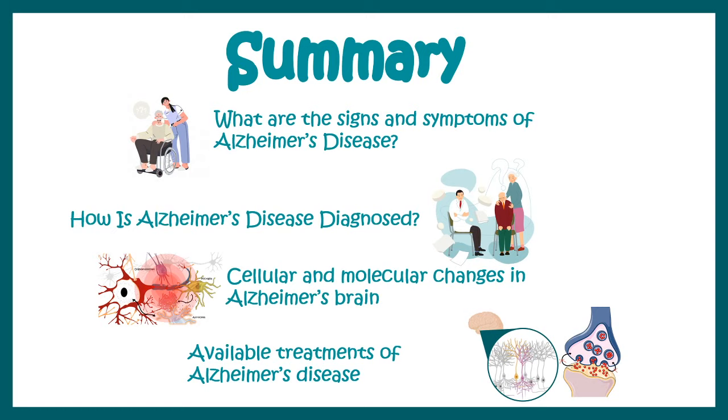In summary, we learned what Alzheimer's disease is, what the signs and symptoms are, how the disease is diagnosed, what the cellular and molecular complications are in the Alzheimer's brain, what available treatment options exist, and what the latest research in the Alzheimer's field looks like.